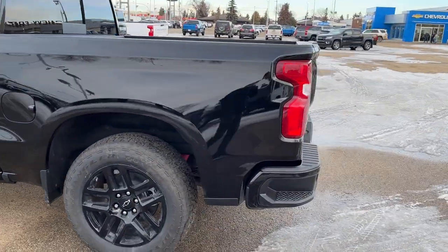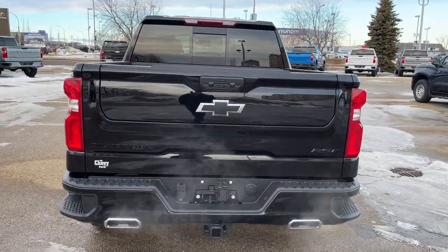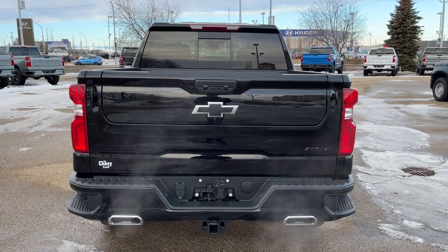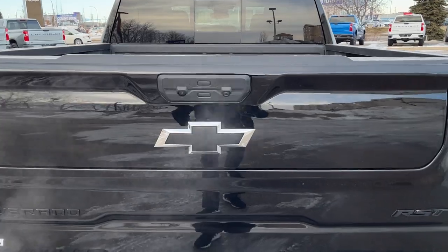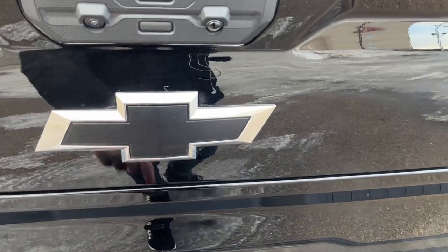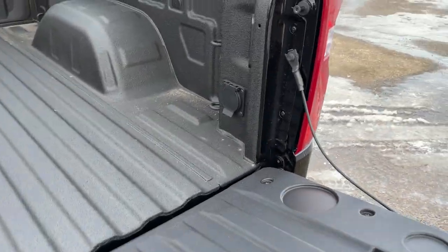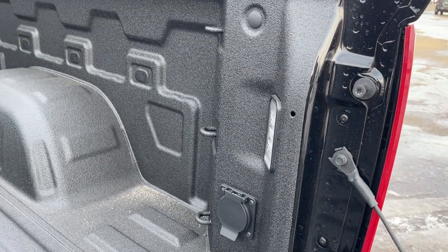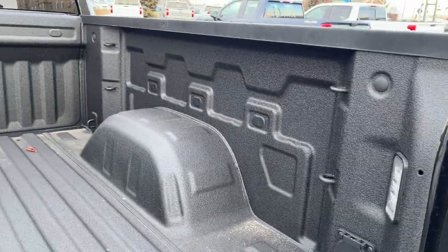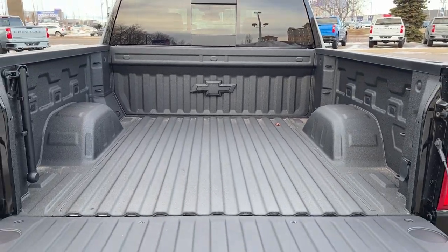All the way around to the back we have our corner bumper steps. At the back of the vehicle we have our black bow tie as well as black RST badging, dual chrome exhaust tips, and our trailer tow hitch. The powered multi-pro tailgate can flex across the center — hit the bottom button to open and we can see the powered setting. In the bed of the truck we have LED in-bed lighting, a 120-volt plug, and three cable tie-downs on either side in the front and back, all finished with our Chevtec spray-on bedliner.